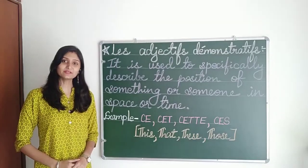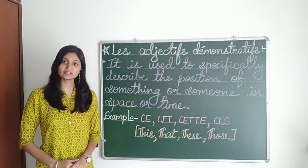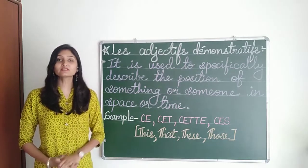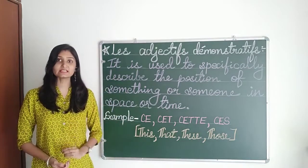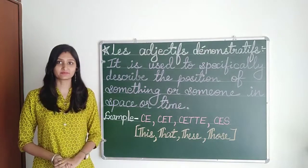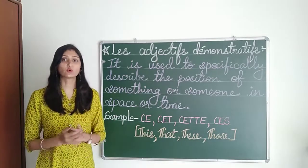Bonjour, je m'appelle Gurma and today I am here with a new topic: les adjectifs démonstratifs, that means the demonstrative adjectives. Now what are demonstrative adjectives? They are used to specifically describe the position of something or someone in space or time. For example, when we say this, that, these, those.